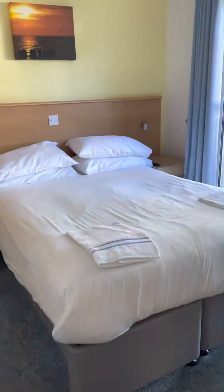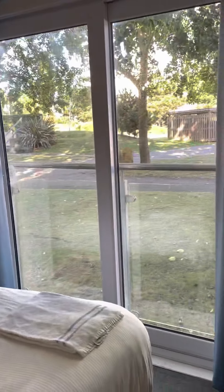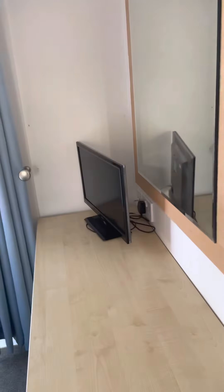And the master bedroom with a really huge en-suite.